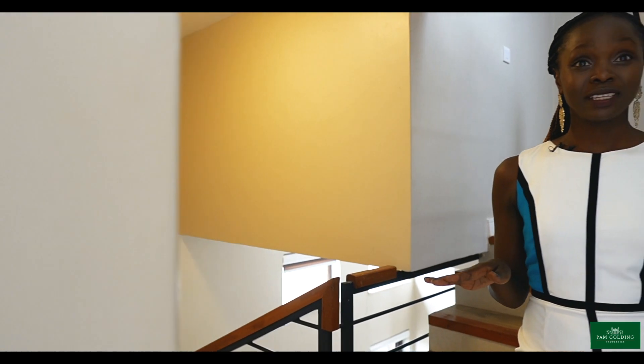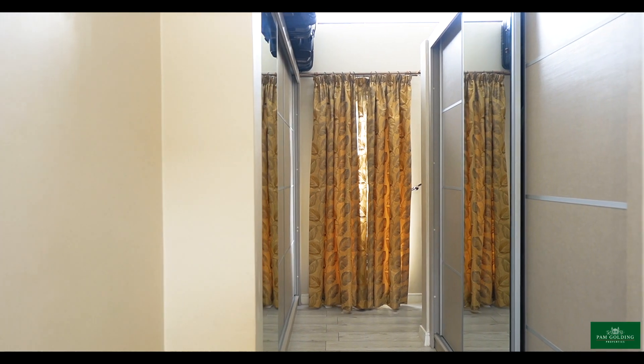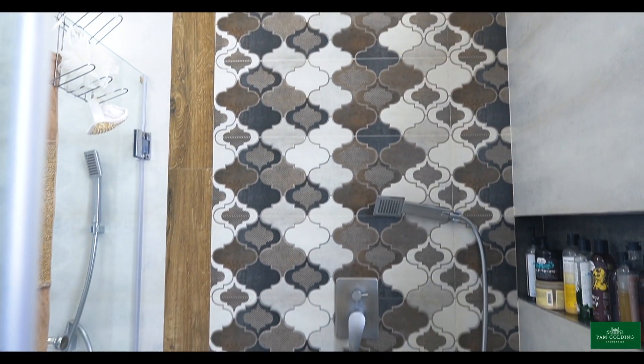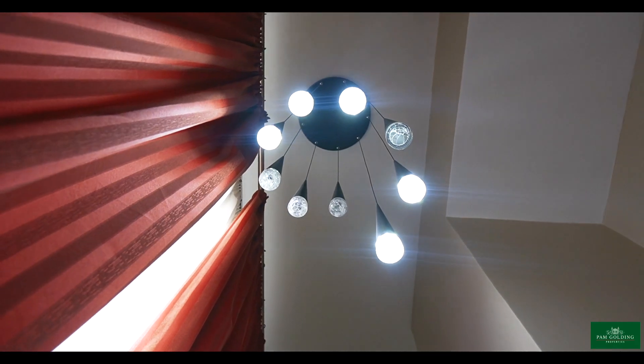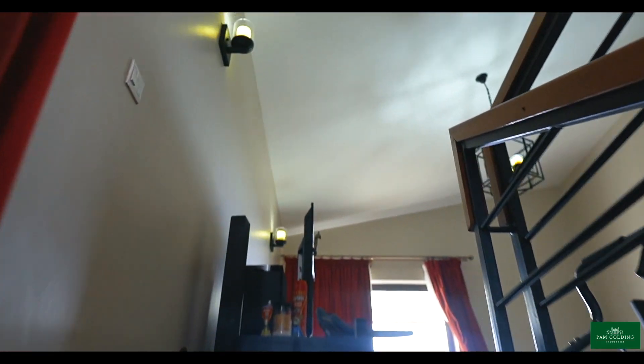Here we have the grandiose master bedroom. It is well-spaced, en suite with his and her sinks, and has a beautiful walk-in closet. It leads to a spacious room that can be used as a family room, a gym, or an office space. And on the rooftop, we have a patio where you can have parties and barbecues — come, let's have a look!